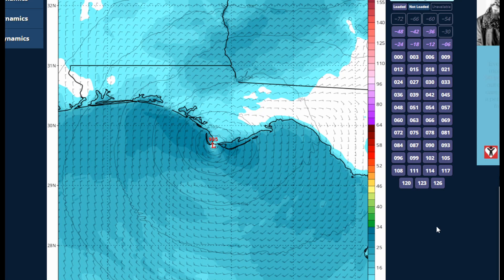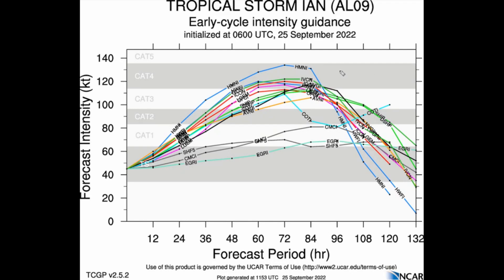With deep-layer shear of around 50 to 60 knots, here's the latest intensity forecast from the tropical cyclone guidance project. It still calls for this becoming a mid-grade category four potentially, with some models only indicating a mid-grade or high-grade category three hurricane in the next 60 to 96 hours.